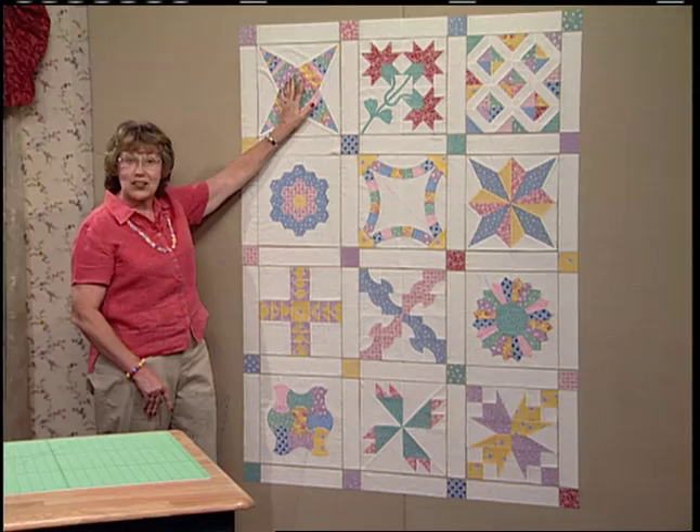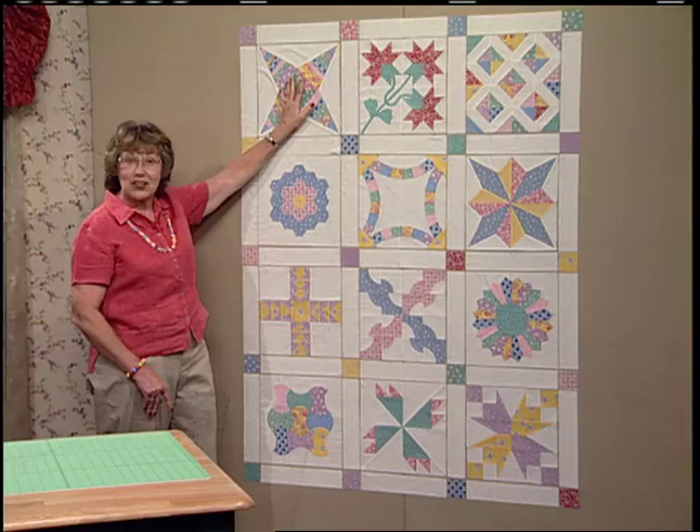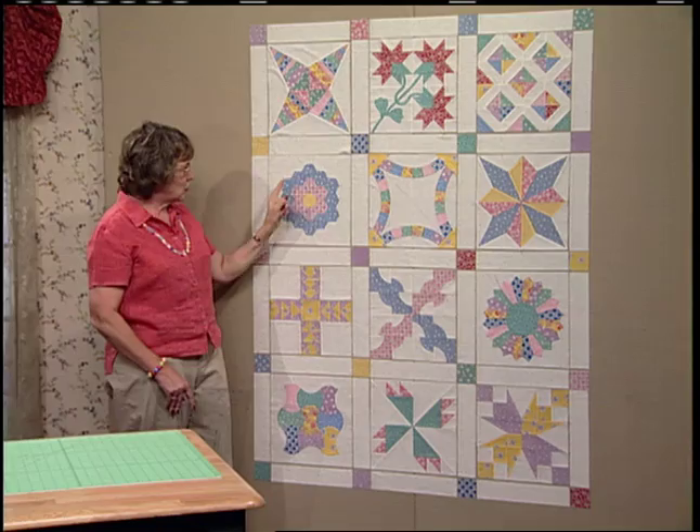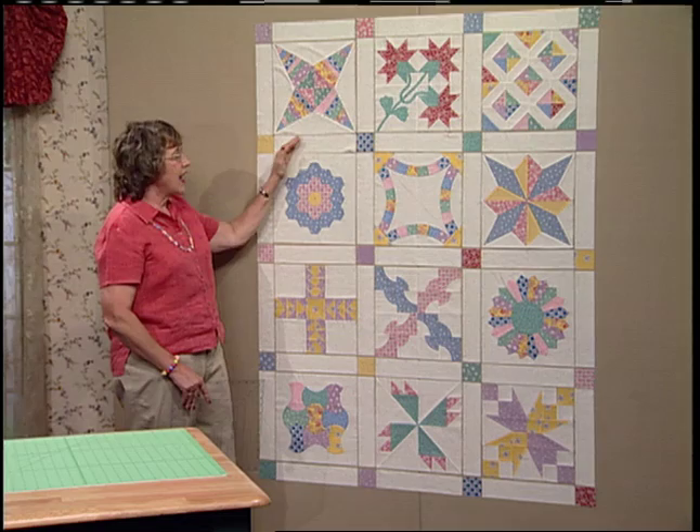You don't want to have your scrappy blocks all in a row. Multiple-colored blocks — we just made a diagonal line. Just step back and look. Make sure that the circle blocks aren't all beside each other. Arrange them exactly as you want them, then cut your lattice.